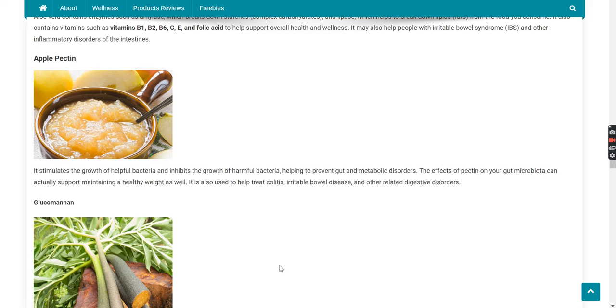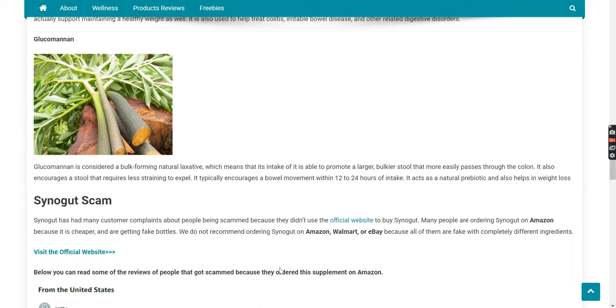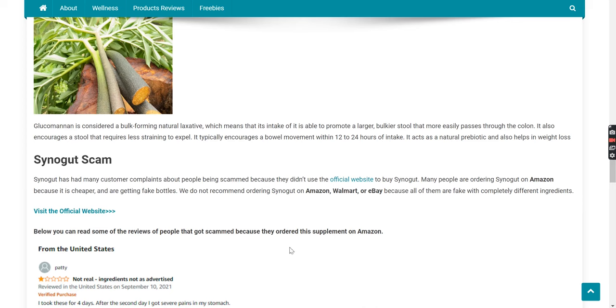Apple pectin stimulates the growth of helpful bacteria and inhibits the growth of harmful bacteria, helping to prevent gut and metabolic disorders. The effects of pectin on your gut microbiota can also support maintaining a healthy weight. It is also used to help treat colitis, irritable bowel disease, and other related digestive disorders. Glucomannan is considered a bulk-forming natural laxative, promoting a larger, bulkier stool that more easily passes through the colon and requires less straining. It typically encourages a bowel movement within 12 to 24 hours of intake and acts as a natural prebiotic, also helping with weight loss.